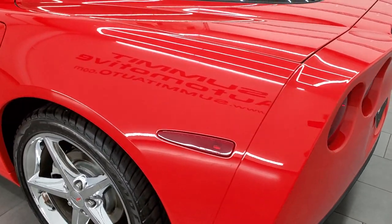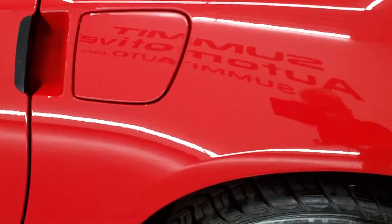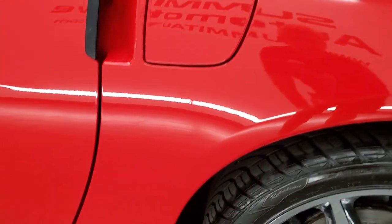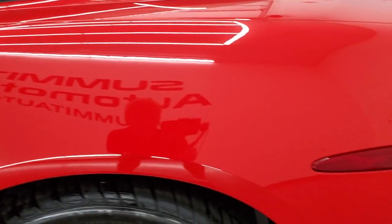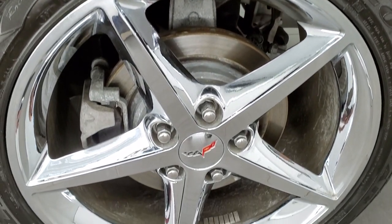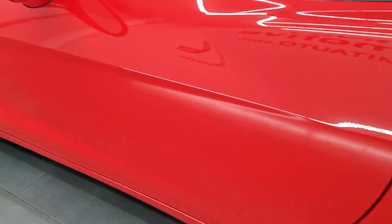Coming around to the driver's side, it's just as clean as that passenger side. Just really look at how nice that paint is on this car — it's like that all the way around. I didn't really see any imperfections. It's really very nice. This back rim is in excellent shape as well, and the driver's side door looks really, really good.